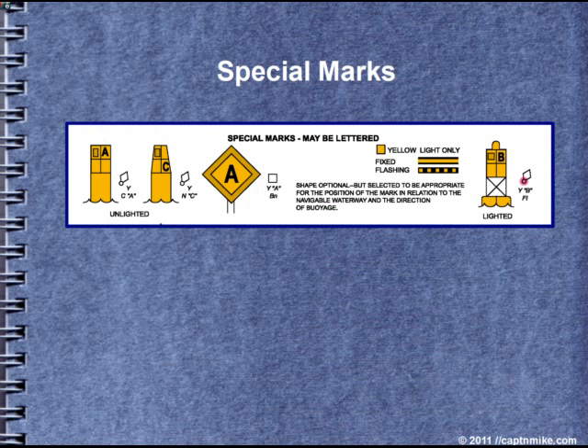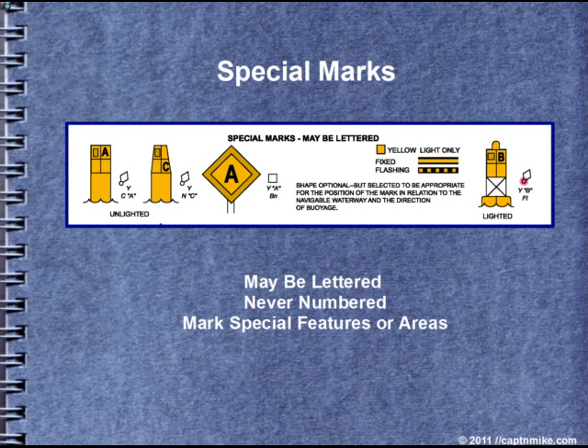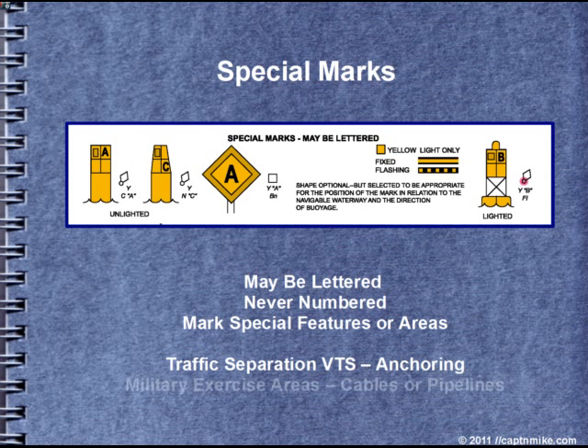Now we have special marks. They're yellow in color, may be lettered, never numbered. They mark special features or areas: traffic separation, VTS (vessel traffic systems), anchor areas, military exercise areas like live-fire zones, torpedo test areas, cables and pipelines, fish net areas, and test areas such as the north section of Lake Union, which has an area where the speed limit in the lake is suspended — but you are still responsible for your wake.